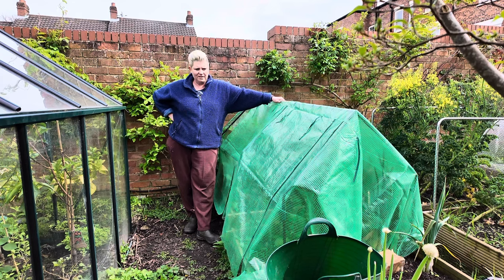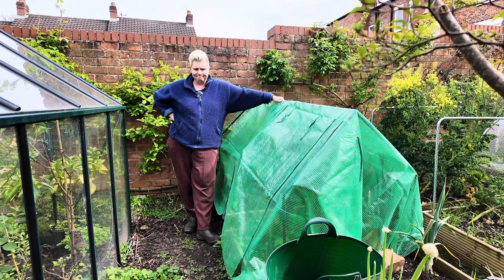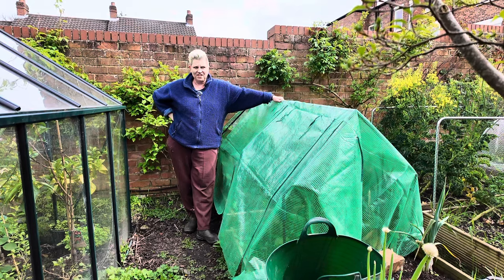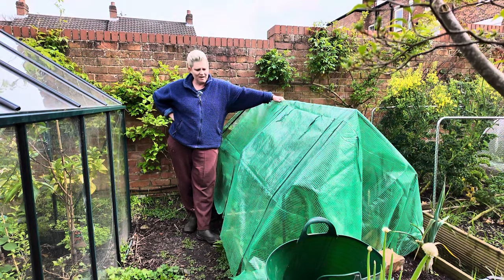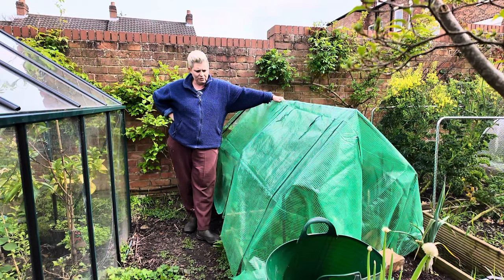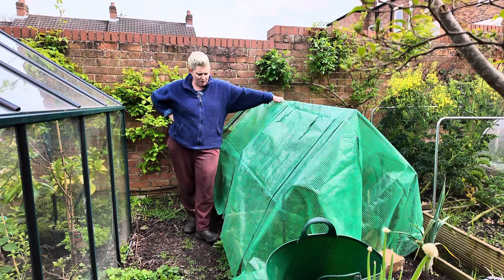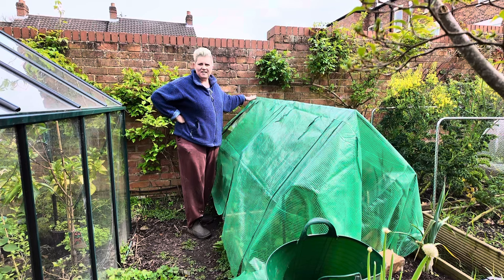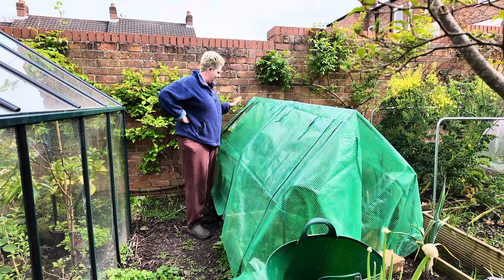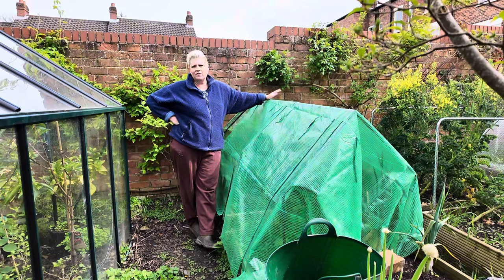I think it's time to take this structure off my peas. I'm still thinking about it as I stand here, but I'm going to do it. I'm going to take the structure off the peas. Hopefully, with the heat from the wall that's behind it, the peas will be okay. And if we get any kind of frosts, I will cover them with fleece.